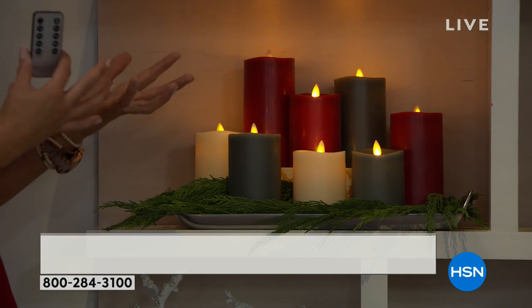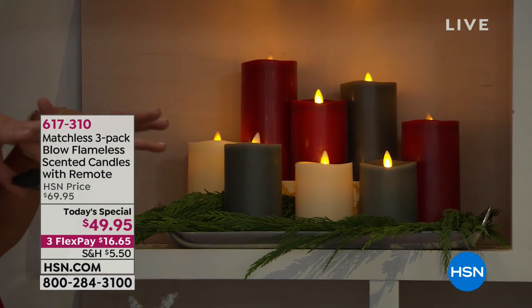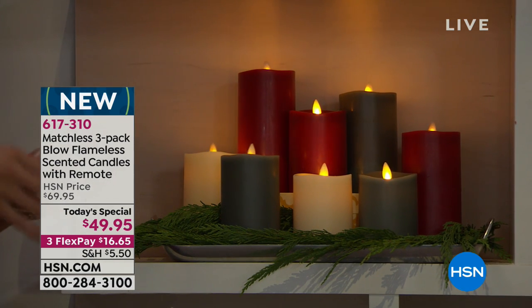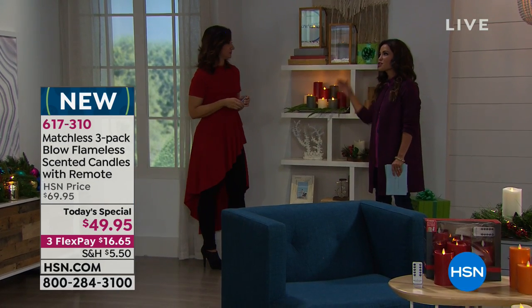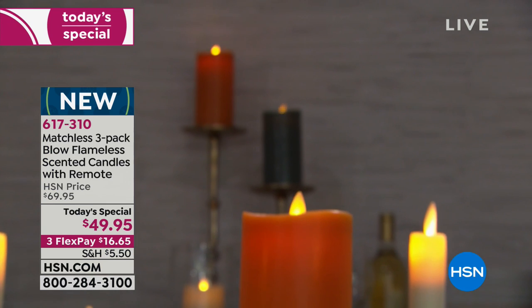Here you get all of that plus the exclusive colors. This is exclusive technology to HSN — you're not going to find this Matchless candle anywhere else on the market. You're going to use these year-round and they'll never burn all the way down where you have to buy a new one.